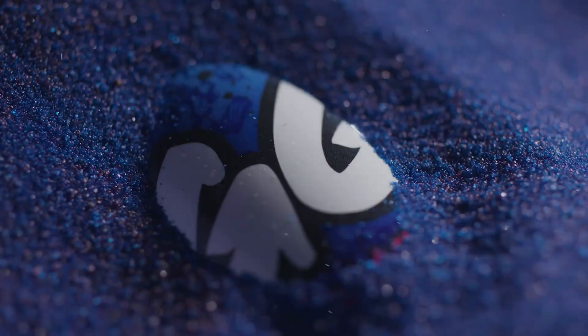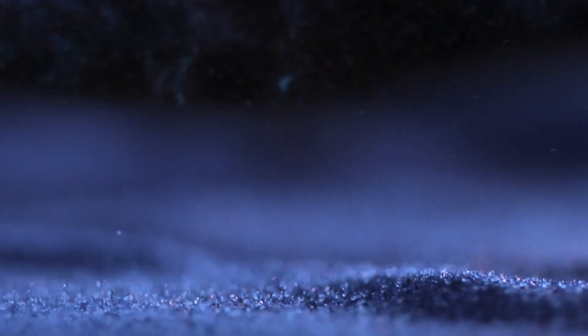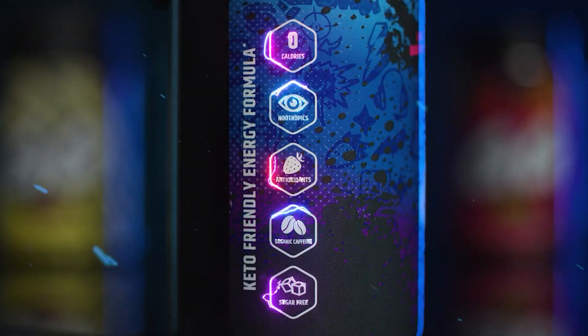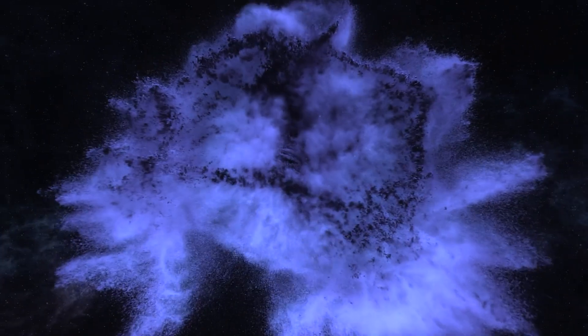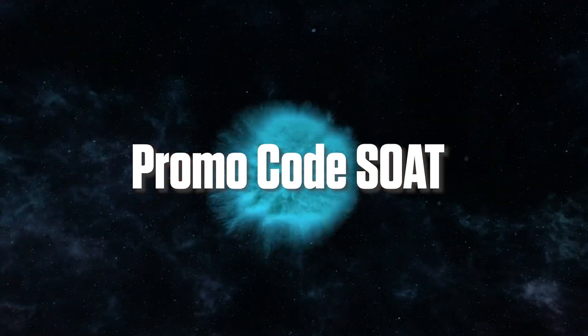Today's video is brought to you in partnership with Gamersupps. Gamersupps provides a healthy alternative to sugary energy drinks with delicious flavors like Misfits Melon or my favorite Blue Raz. I use Gamersupps to support my active lifestyle outside of content creation. Caffeine-free options are great for late-night gaming after the kids have gone to bed. My favorite part is that they accept cryptocurrency, and for a limited time when you purchase a tub with cryptocurrency you will receive a Bitcoin shaker. Follow the affiliate link in the description and use code SOAT at checkout.